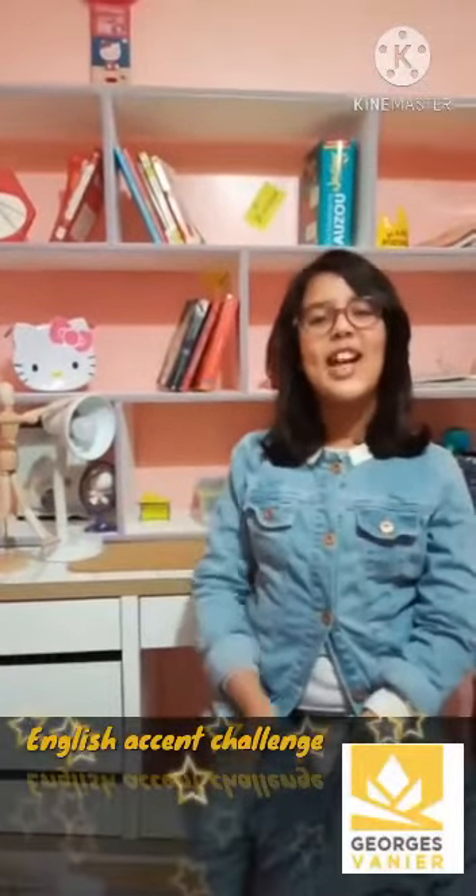Hello everybody, today I'm going to be doing the English accent challenge. I'm going to be starting with British accent, so I can make a difference between the accent I'm talking with right now — American accent — and the British accent. 'This call may be recorded for quality and training purposes.' So that was British accent.